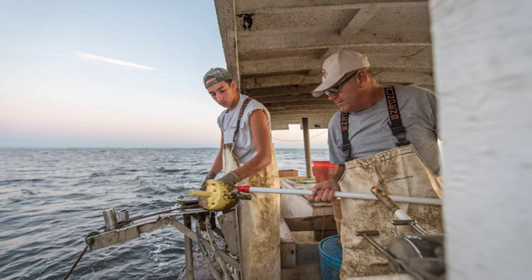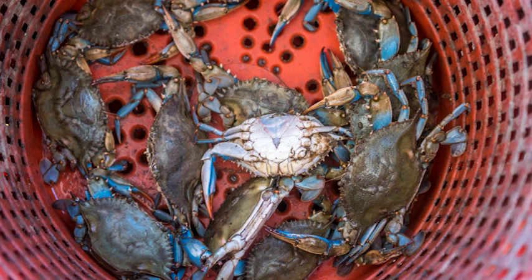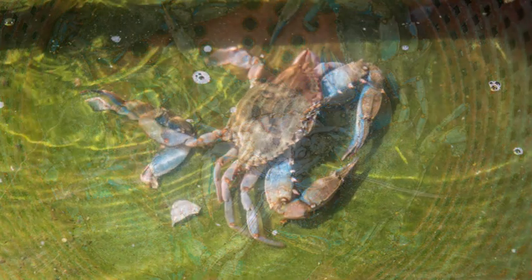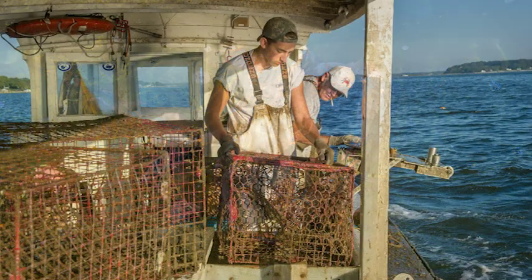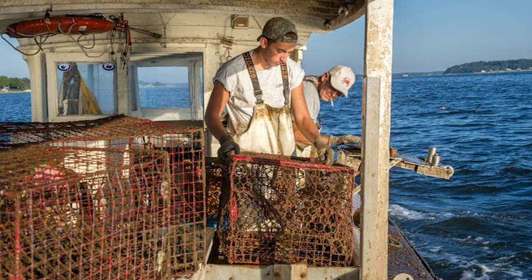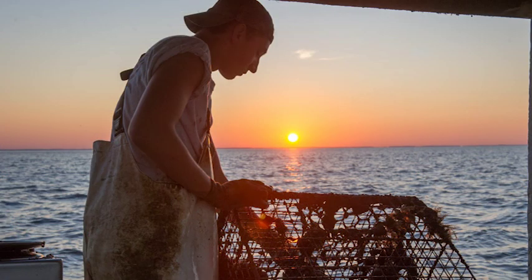We do our shedding of the soft crabs right on property in the tanks on the dock. They bring the peelers in from the bay and then we keep them here until they become soft crabs. We check these shedding tanks every two hours around the clock for five months. So it is an exhausting, time-consuming experience, but the end result our soft crab customers truly appreciate.